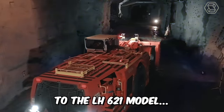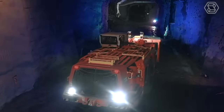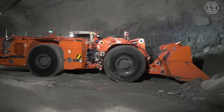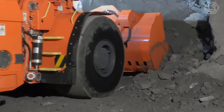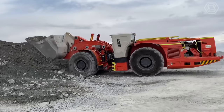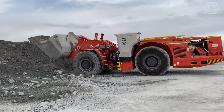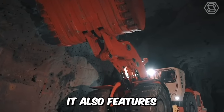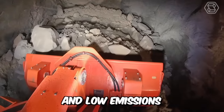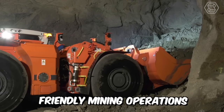The LH621 model is a 21-ton underground loader and dump truck with excellent productivity for the most efficient tunneling. It features increased safety thanks to the operator's cab with certified protection against falling objects and tipping over, an intelligent control system for quick and easy diagnostics, and low emissions for environmentally friendly mining operations.